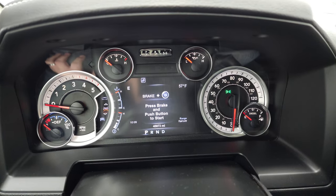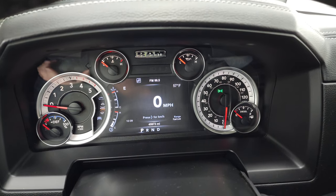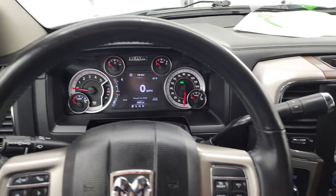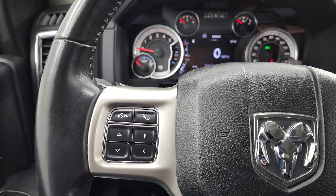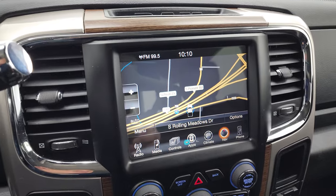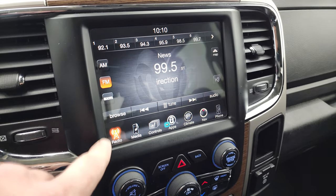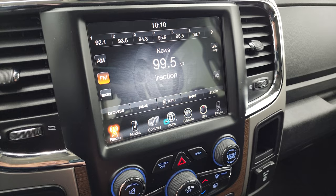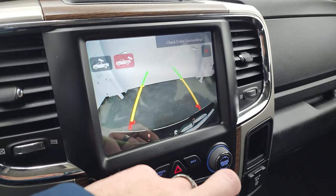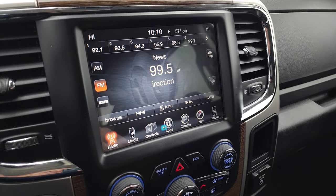This truck has 45,973 miles. You get the digital speedometer, compass, outside temp display, range to empty, and the time. The instrument cluster is very nice and clean. It comes with a heated leather-wrapped steering wheel, cruise controls on the right, and Bluetooth and information center controls on the left. It has the 8.4 UConnect radio with AM/FM and Sirius XM capabilities. You also have your heated seats, heated steering wheel controls, backup camera, and cargo camera.